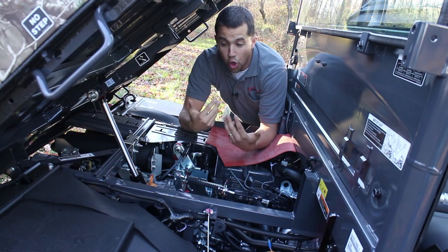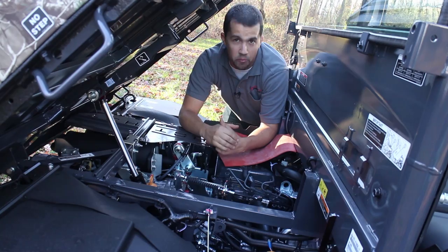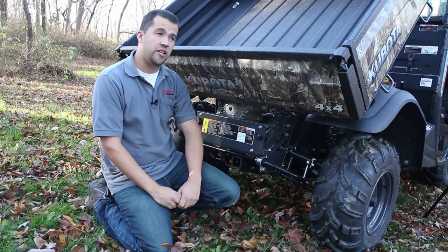When the early generations of these machines came out, there were some complaints because the stop was really abrupt. As Kubota has gone through iterations and improvements, the stop is now a little bit more gradual and predictable and less harsh than it had been in early versions.